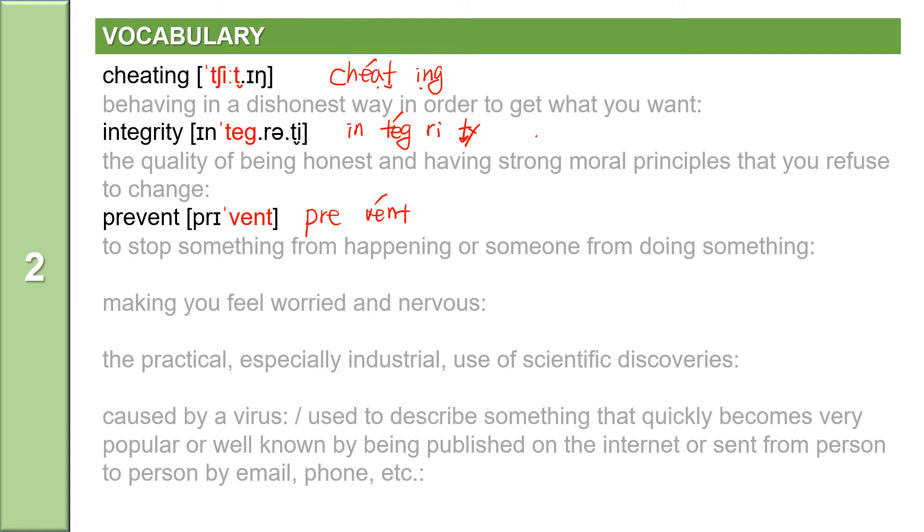The next word: making you feel worried and nervous. The word is stressful. Stressful is an adjective. It has two syllables: S-T-R-E-S-S-F-U-L. Extend the first syllable — stressful. Stressful means making you feel worried and nervous.